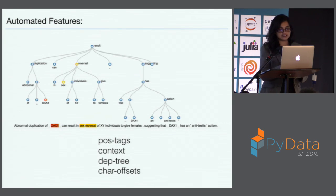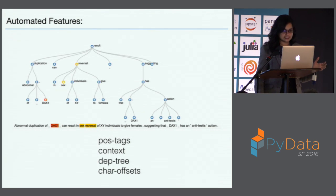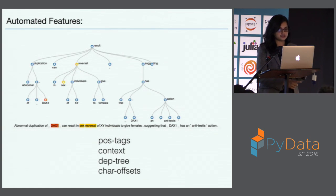Another question I always get is that Snorkel takes the features automatically, so you don't have to worry about features. The last time I gave this talk I wasn't using Snorkel, so I spent time talking about word2vec features, bag of words features, and things like that. The features are basically things that come out of the parser — like POS tags, context, dependency trees, character offsets, and position. Once you identify the candidate, Snorkel automatically picks up the features. You actually don't have to worry about that part at all.